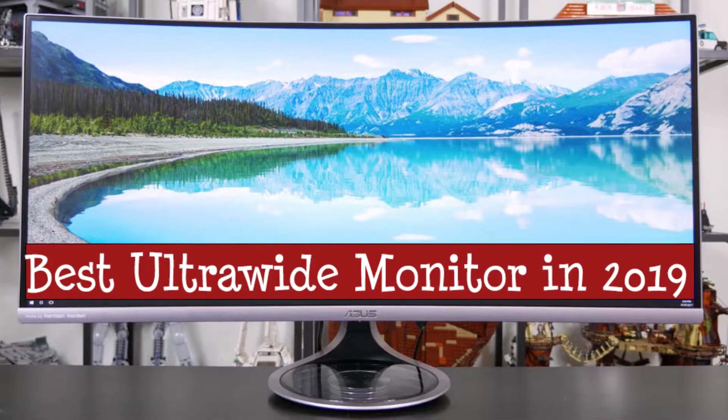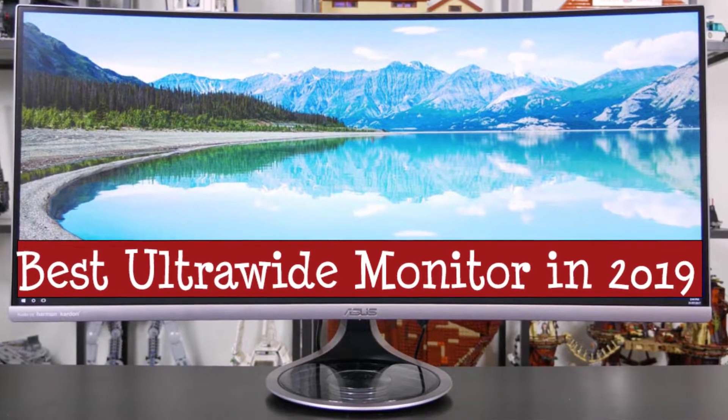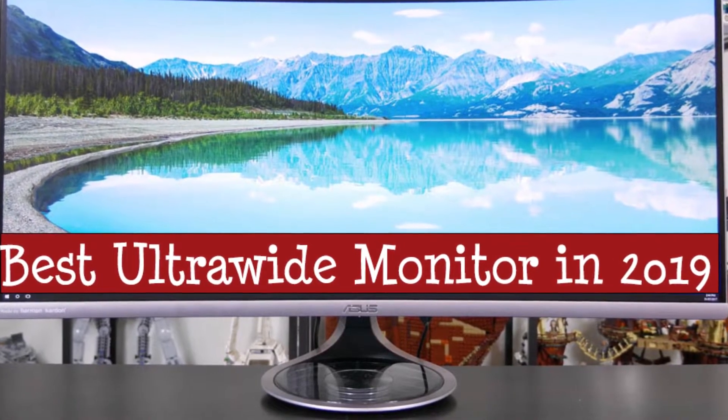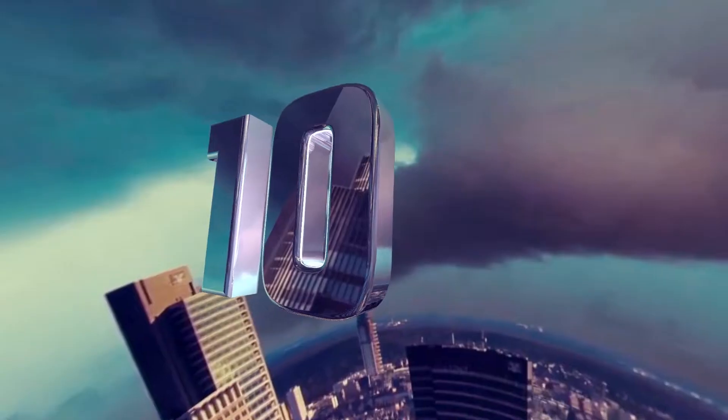Also, if you want a chance to win one of the ultrawide monitors in the video, just subscribe and leave a comment with the hidden word in the video. Okay, so without further ado, this is our pick of the best ultrawide monitor on the market right now.